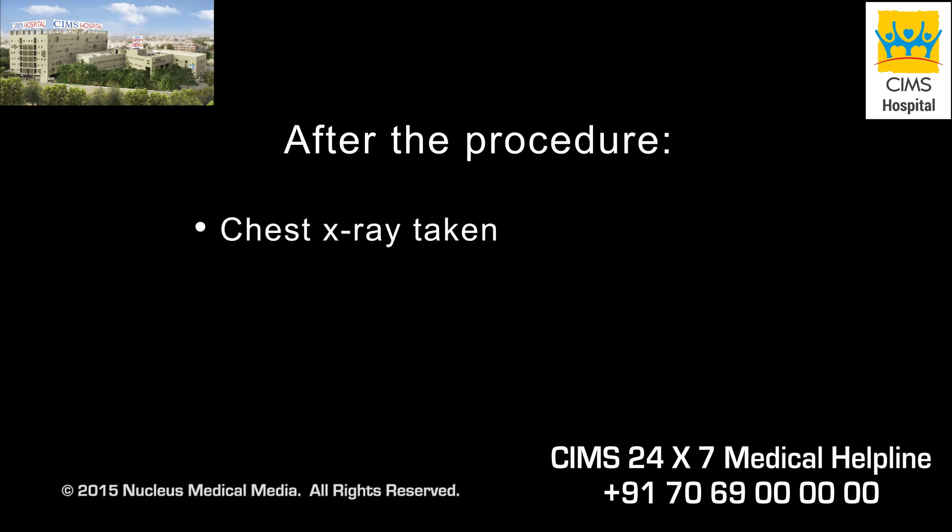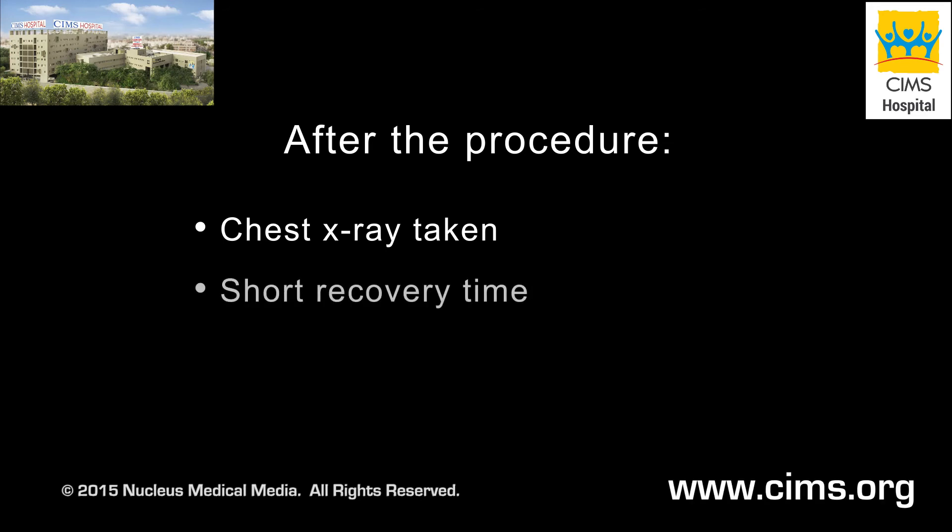Afterward, a chest x-ray or other imaging technique will be used to make sure your lung has not collapsed. The recovery time is usually very short. You will go home on the same day as the procedure unless there is a complication.